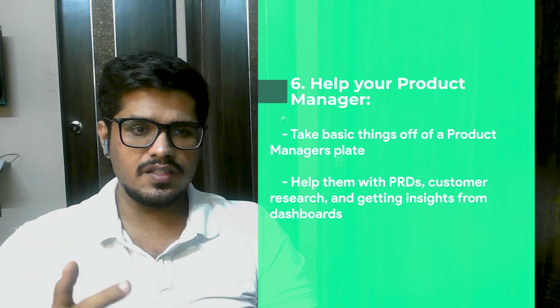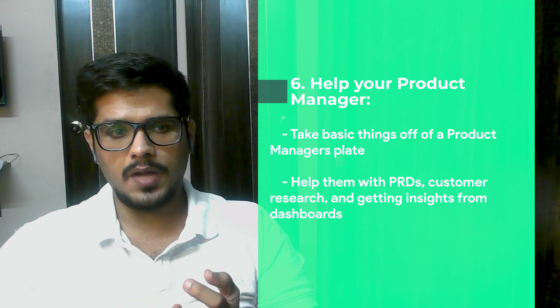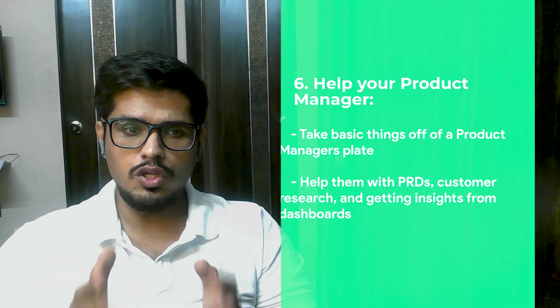Number six: help your product manager by taking basic things off their plate — help them with PRDs, customer research, and getting insights from dashboards. This will not only help you scale as a product manager but also give confidence to PM leadership that you are geared to take on certain responsibilities in the absence of a product manager.